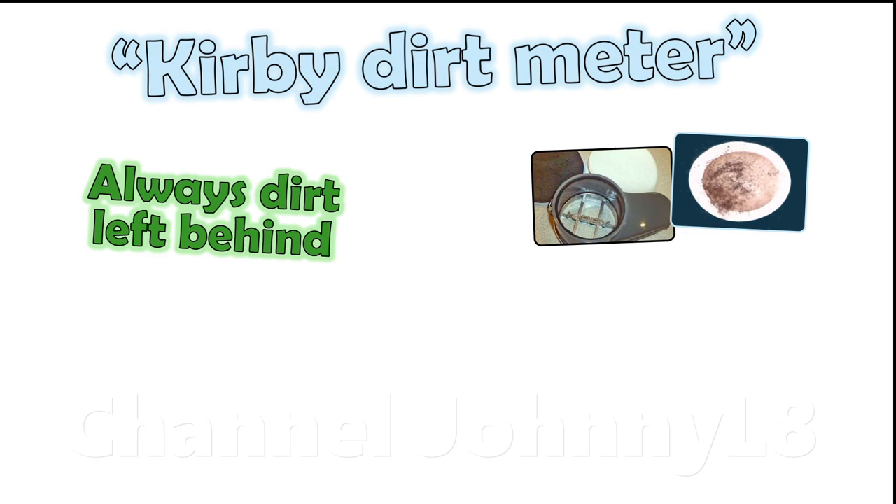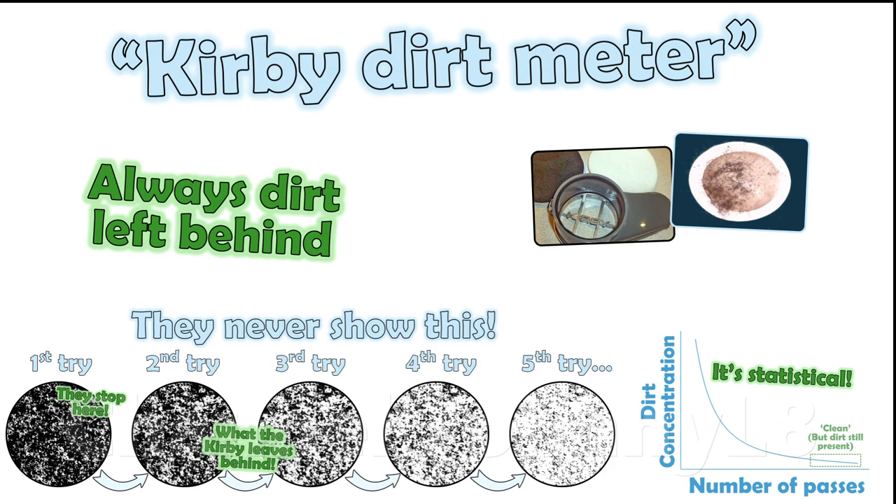No one ever repeats their tests several times in a row to show each time what the same Kirby itself leaves behind, and that concentration decreases lower each time. It's all very misleading.